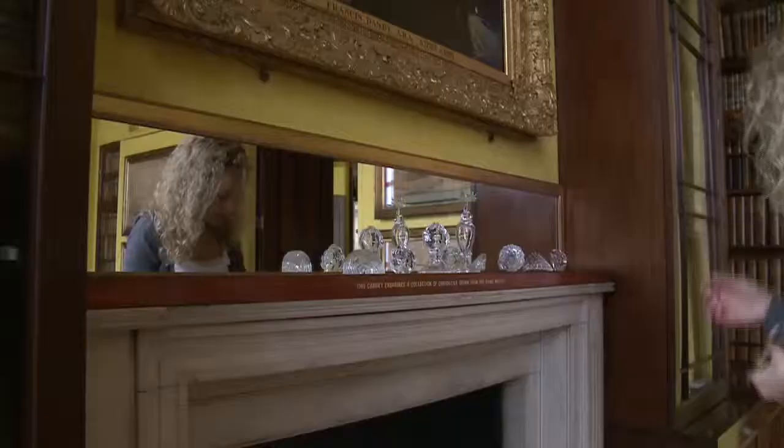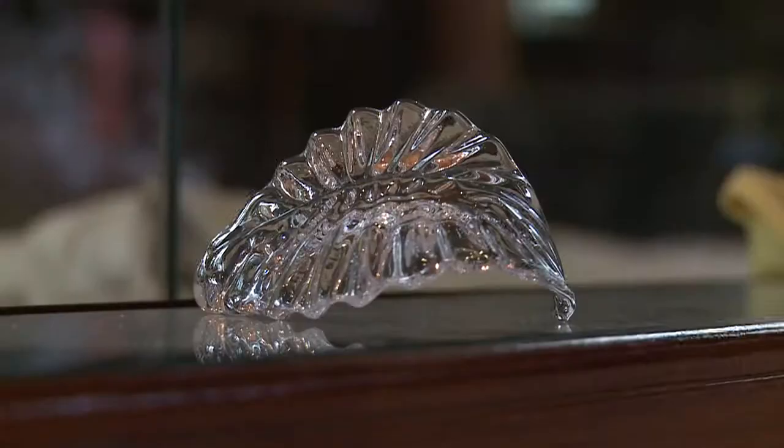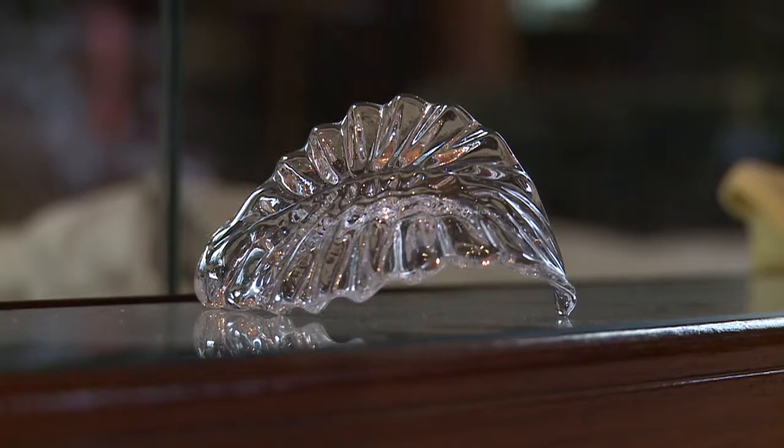I chose the fireplace because it's marble and it's very strong, since glass is a very heavy weight. I'd read that Sir John Soane wanted his museum to be timeless, and I wanted my piece to be timeless also — so that you wouldn't know whether the piece had been there since the museum opened or whether it had just been placed there for the exhibition.